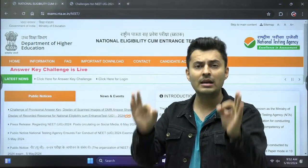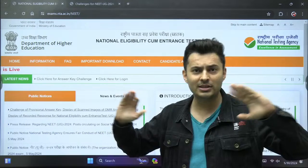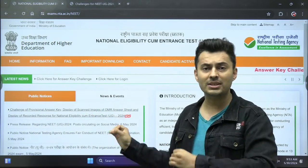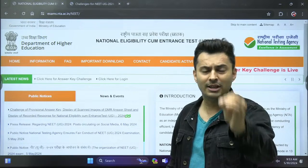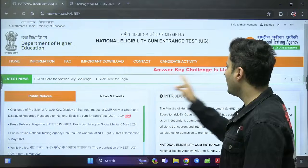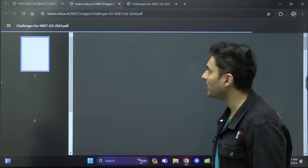We at the Vedantu NEET English channel come only when there is official news. We don't give fake alarms, we don't cause any panic. We are the credible Vedantu NEET English channel — remember that. You can see the answer key challenge is live now. There is a notification right here — let's open it up.